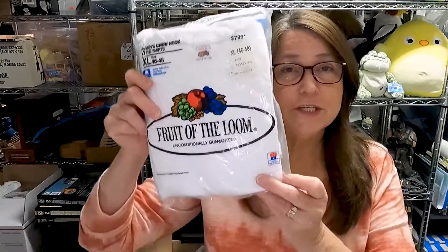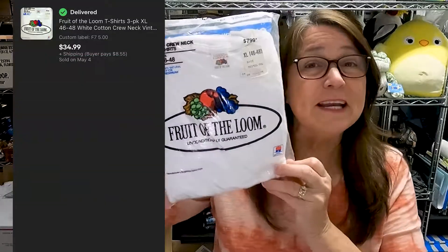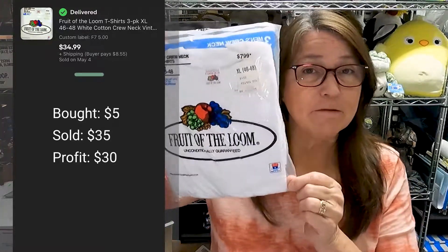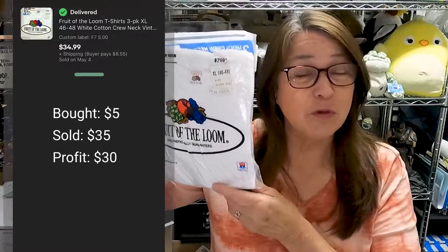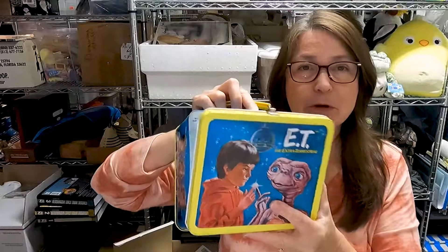I purchased a whole bunch of vintage socks, men's briefs, and t-shirts from the 80s and 90s. I sold all of the socks except for a few specialty Levi socks that are listed pretty high, so those will take just the right buyer. I also have this vintage Fruit of the Loom three-pack of t-shirts from 1986 — I paid five dollars for this pack and sold them for $35.